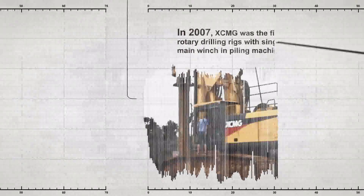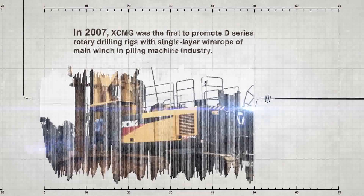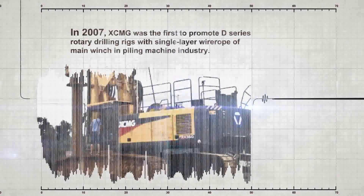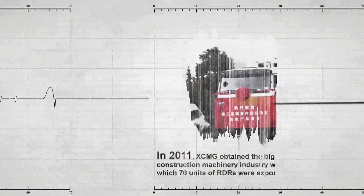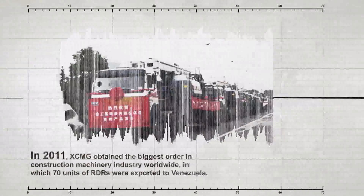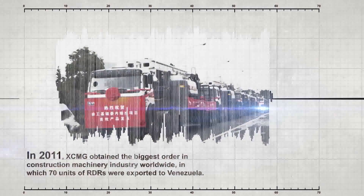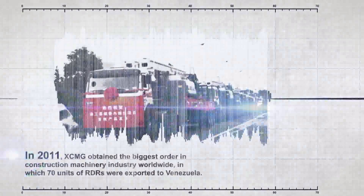In 2007, XCMG was the first to promote D-Series Rotary Drilling Rigs with single-layer wire rope of main winch in the piling machine industry. In 2011, XCMG obtained the biggest order in the construction machinery industry worldwide, with 70 units of rotary drilling rigs exported to Venezuela.